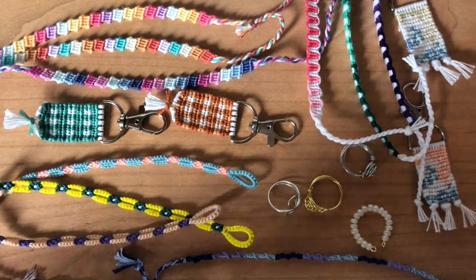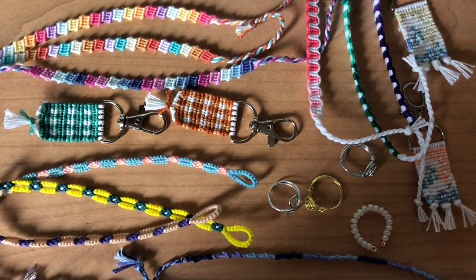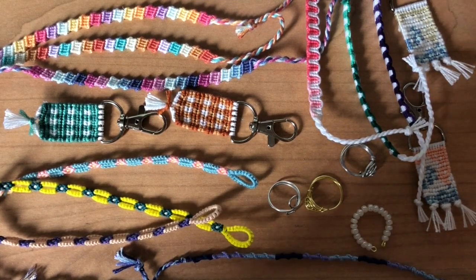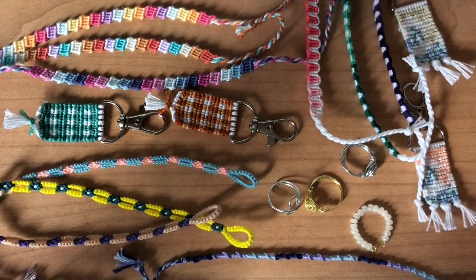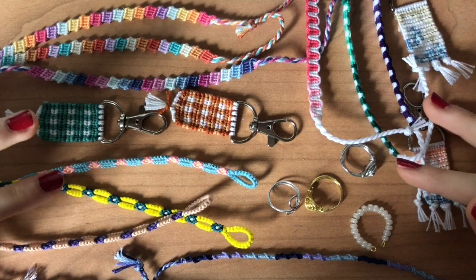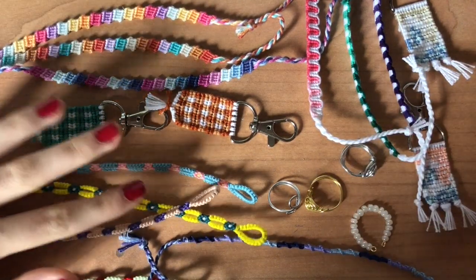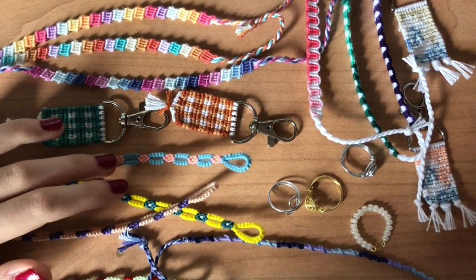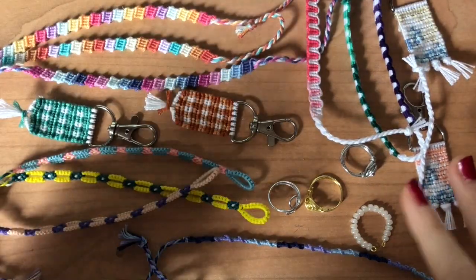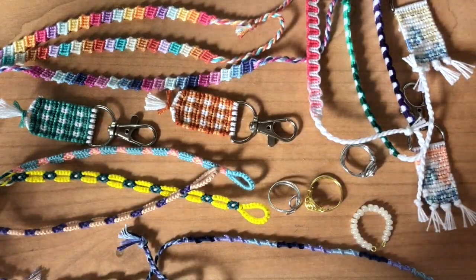Stay tuned for an entire launch description of what I'm launching on my Etsy shop today at 12 p.m. Eastern Standard Time. I hope you guys like this video — if you do, don't forget to subscribe, like, and comment. If you want any of these, they're all on my Etsy shop as of 12 p.m., which is probably about an hour or 30 minutes from when I post this. Don't forget to check that out and buy them while they're still available. Let's get on with the video!